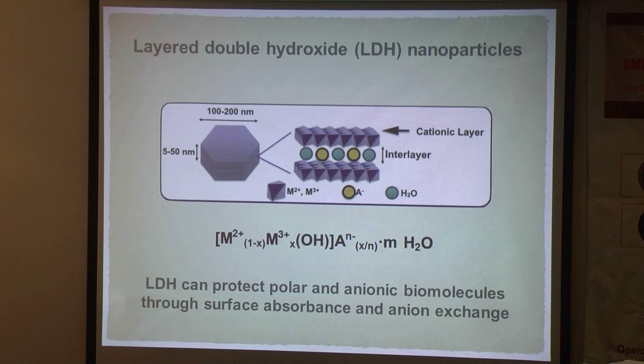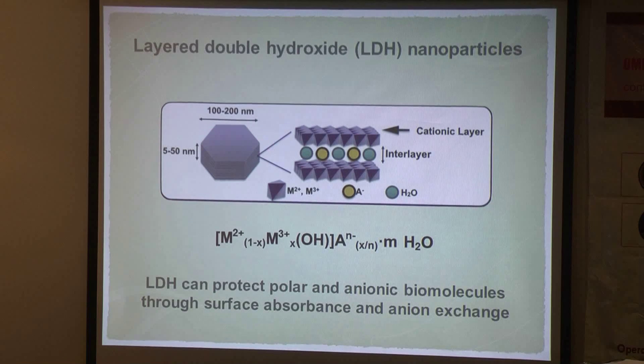I'm going to introduce a potential and promising siRNA carrier called layered double hydroxide (LDH) nanoparticles. As these illustrations show, the basic morphology of this particle is hexagonal. It is formed by a cationic layer comprised of divalent and trivalent metal ions. Within the interlayer regions there are anions and water molecules which balance the overall charge, so the whole particle forms a sandwich-like structure.